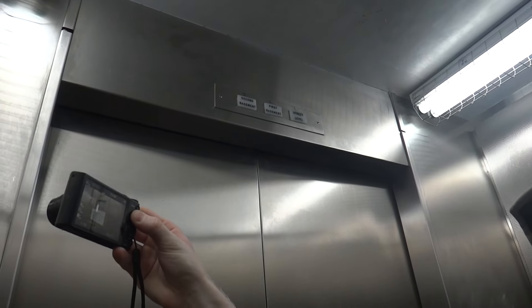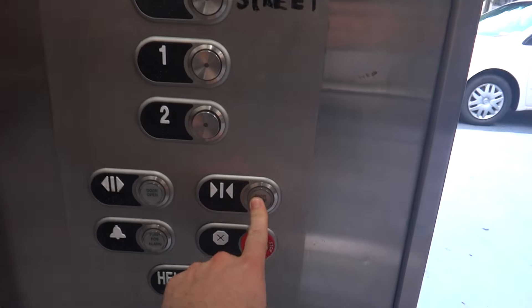That doesn't work unfortunately. Takes a while to level. Clunk. Does door close work? Yes it does — works quite well.